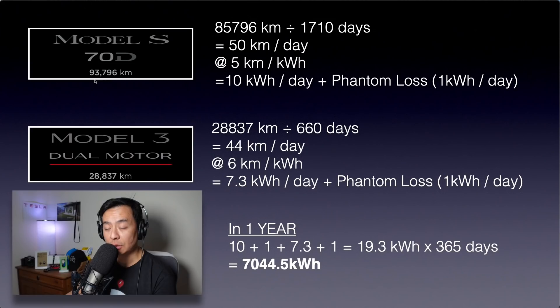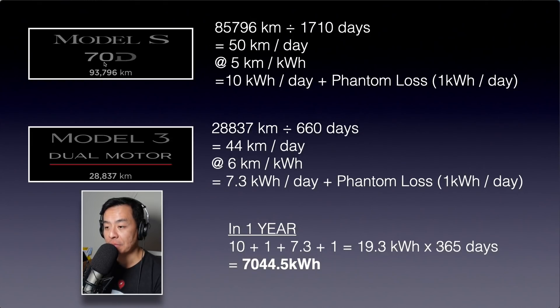Even though I don't have any exact data on how much electricity my Teslas have been using, we can use the odometer of both cars to work out a fairly close approximation. The Tesla Model S 70D has racked up 93,796 kilometres. I've subtracted 8,000 kilometres because that's when I bought this car secondhand six months into its life — so 85,796 kilometres. Divide that by 1,710 days, which is about five years of ownership, and that works out to be 50 kilometres per day. The efficiency of my car, the way I drive, is 5 kilometres per kilowatt hour, equating to 10 kilowatt hours per day.